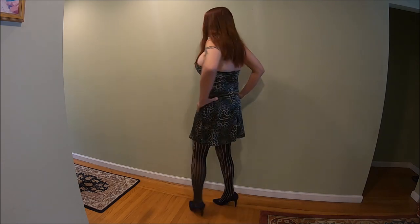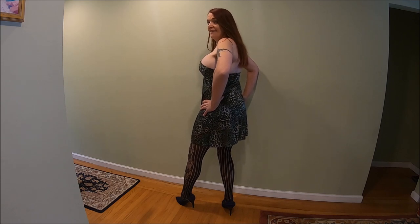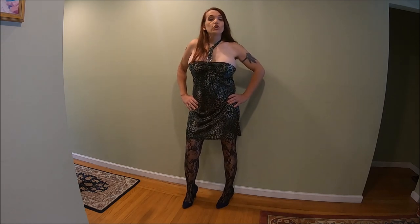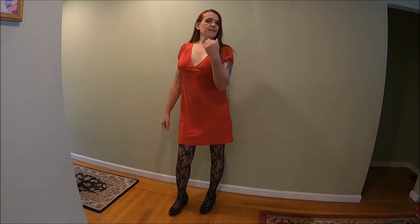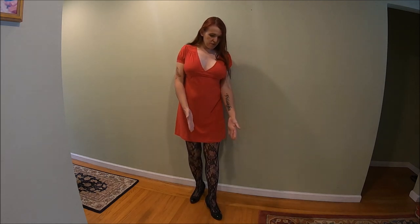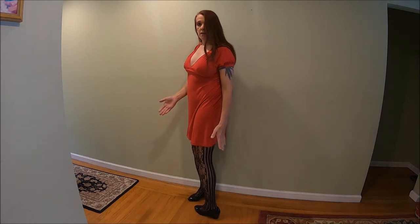On to outfit number two. Now we are more into the business type of dress. Let's talk business — come to my office! This is the beautiful red dress that a lot of you remember from many videos. Since it's more of a business dress, the black wedges are definitely a much better choice for this dress.